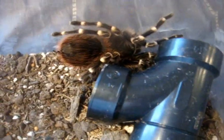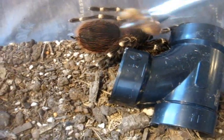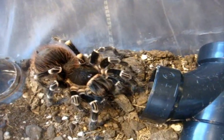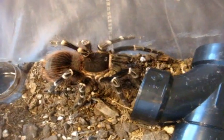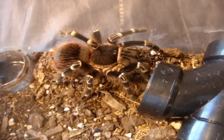Here's my fatty Sasha, the Acanthoscuria Brocklehursti, giant white banded. These Acanthoscurias always eat — no problem. Whenever I see them not eat, that means they're likely in pre-molt. She's a bulky five-and-a-half-inch female.